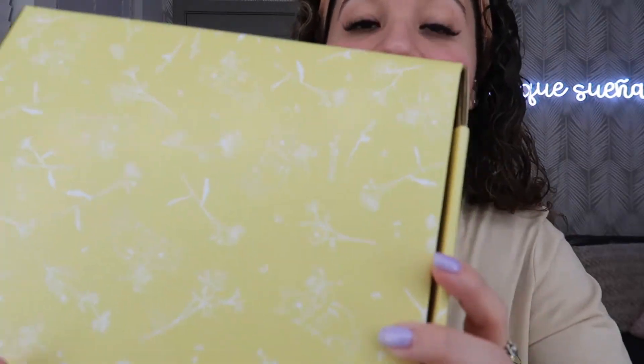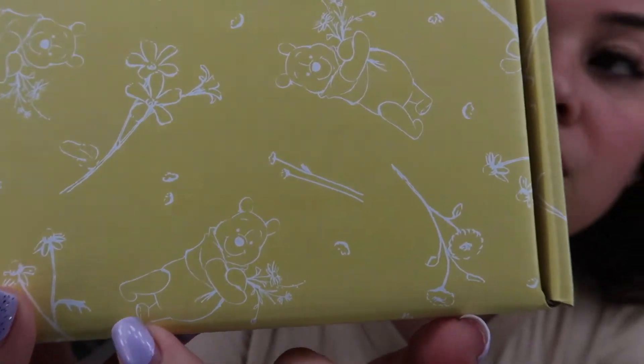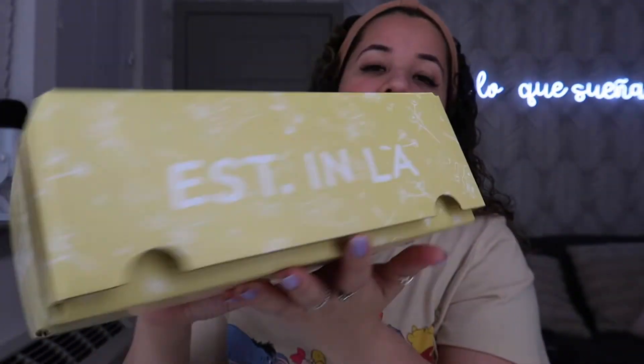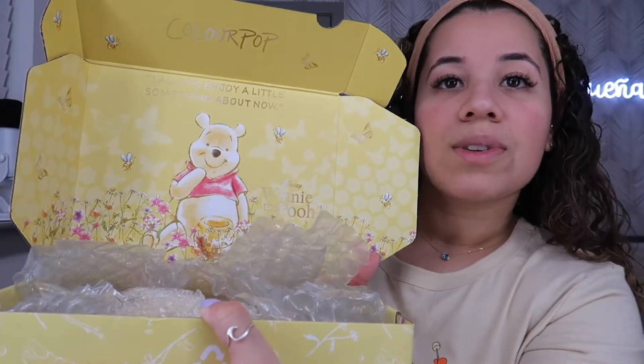It comes as a box within the box, which is cool. This is the box it comes in — really cute. It has poo on the details, and then it has like a bunch of flowers, super cute. The sides say fragile and then it says est in LA. The inside of the box says 'I always enjoy a little something about now' and it has poo in the flowers with some bees, which is really nice — so this is really like the PR experience.